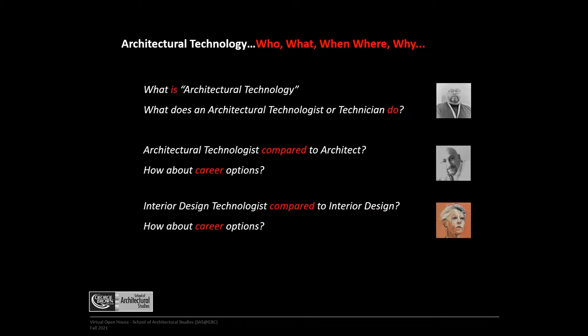The major difference between the two-year and three-year program is the software — you get more software knowledge in the three-year program. The other difference is the projects you are exposed to in the third year: a higher level of thinking, higher level of work, more design application, and a larger scope. The first two years help mediate and give students the background and foundational information.